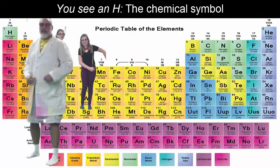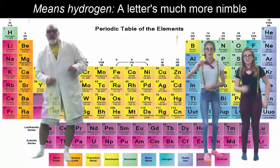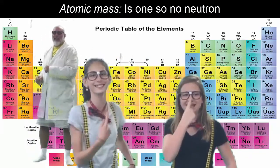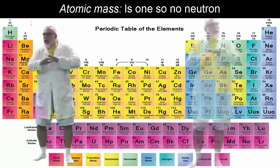H is the chemical symbol — means hydrogen, a letter's much more nimble. Atomic number means one proton; atomic mass is one, so no neutron.